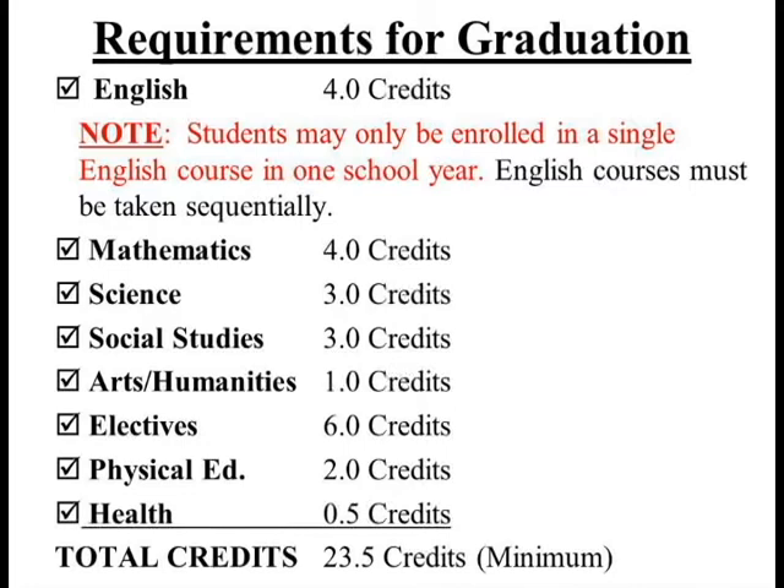Students in grade 9 next year will need to select a minimum of 6.5 credits. Students in grade 10 will select 7 credits, which includes a health class. Students in grade 11 will select 7 credits, which includes financial literacy. And finally, students in 12th grade will need to select 6.5 credits.